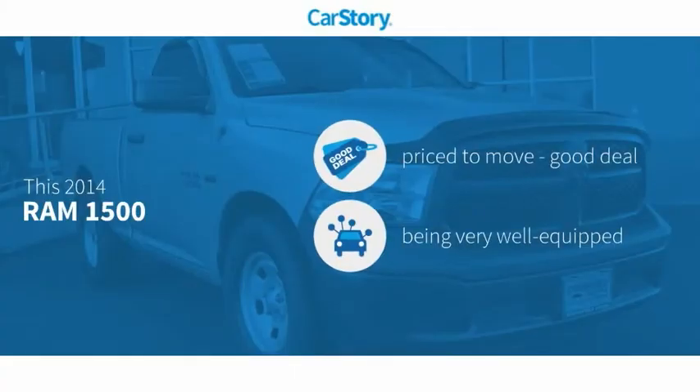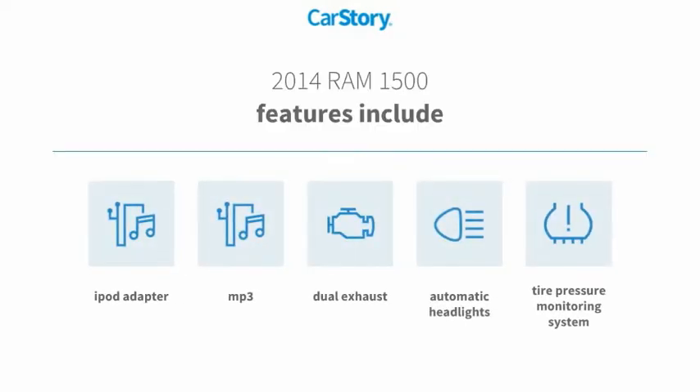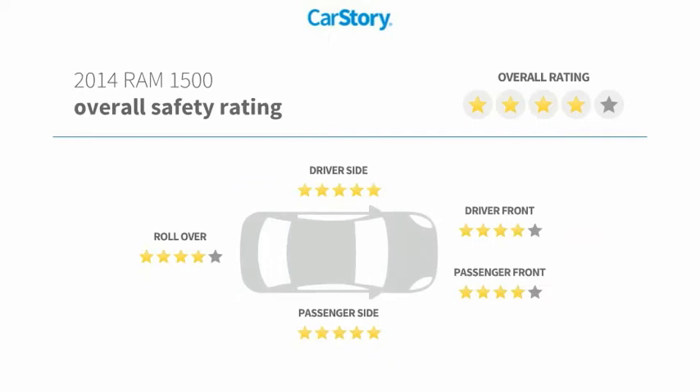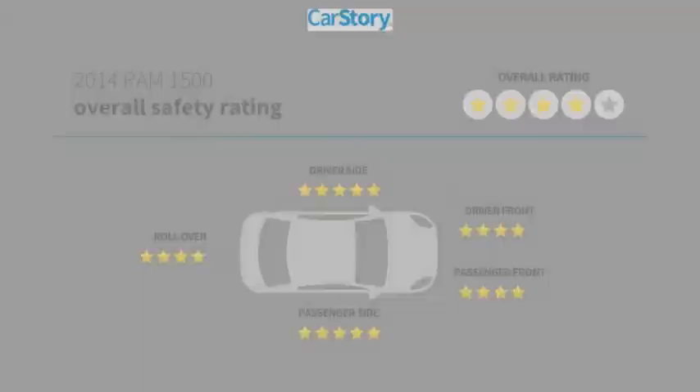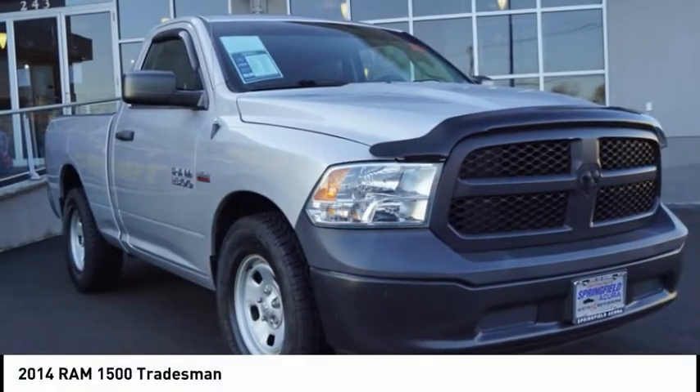CarStory research indicates this vehicle is priced below the average market price and loaded with features. Features also include iPod adapter, dual exhaust, tire pressure monitoring system, and MP3. With these ratings, come test drive the 2014 RAM 1500.